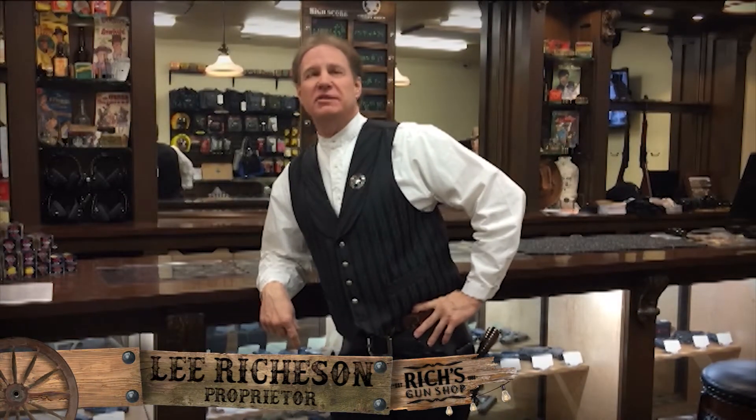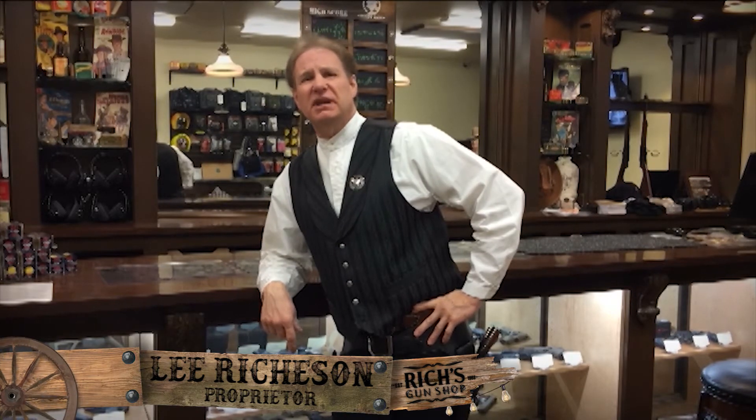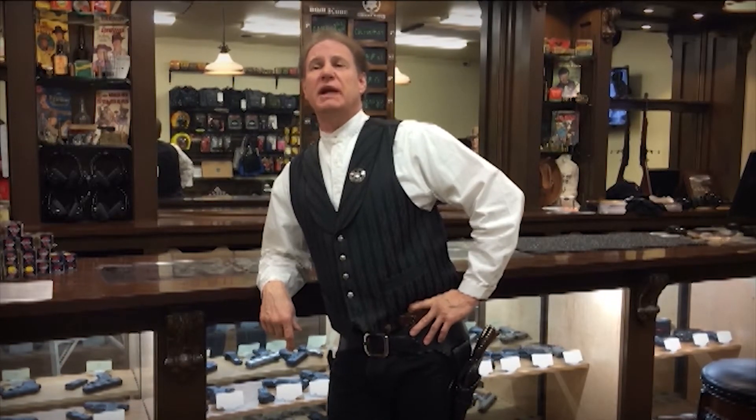Well howdy folks, welcome to Rich's Gun Shop and Shooting Range. For over 50 years, Rich's has worked hard to serve its customers in every way possible, and we thank you for that opportunity and trust. We're proud to bring you our new state-of-the-art shooting range and one-of-a-kind Old West shooting gallery. We hope you enjoy these ranges. We're dedicated to your safety and learning, so sit back and enjoy the next few minutes of safety tips and rules of the trail that will help you have a safe and fun experience.